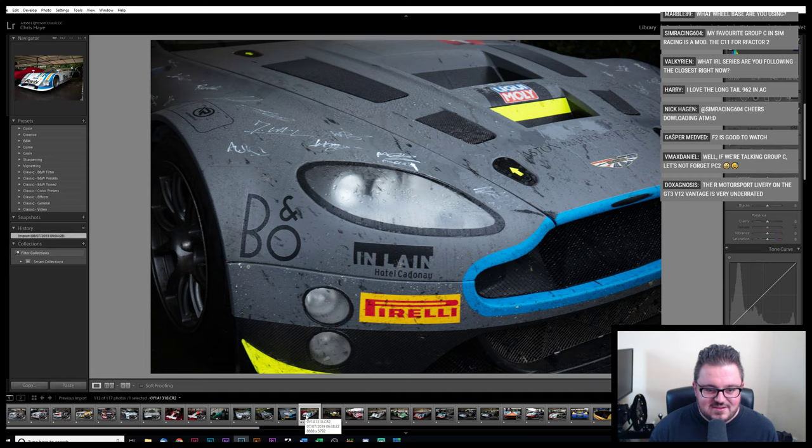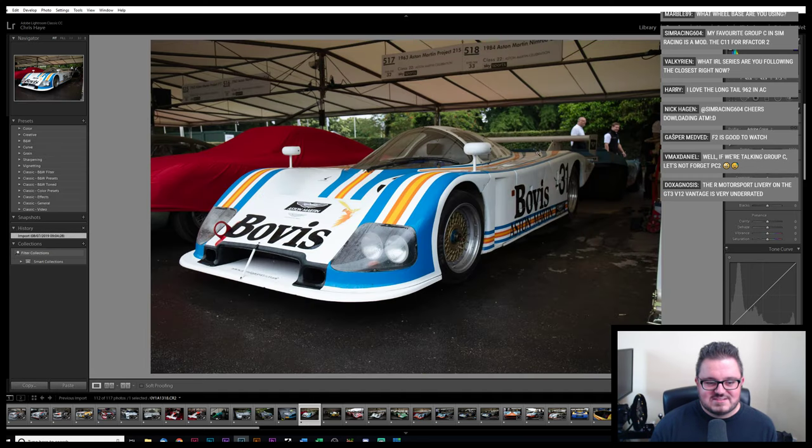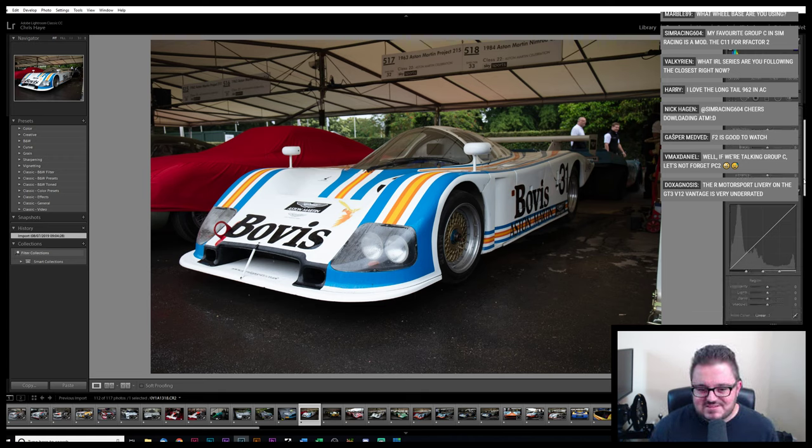Don't know why I took that photo. Speaking of Astons — it's not really an Aston, is it? It was made by Nimrod, not Aston Martin. But it's got Aston Martin written all over it, so we'll go with that as a title.